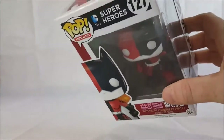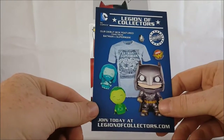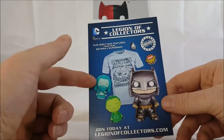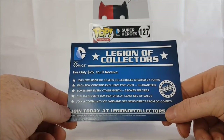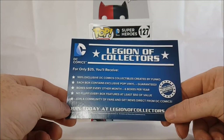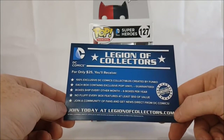Let's go ahead and take her out of the box and take a look. As usual with all Funko Pop characters, it comes with a little mini catalog. Join today at LegionOfCollectors.com — every box has a 100% exclusive item. The debut box featured items from Batman versus Superman: a Batman Funko Pop, a little Superman and Aquaman — I call them chibis because that's what they look like — and a Batman versus Superman shirt. For only $25 you'll receive 100% exclusive DC Comics collectibles created by Funko. Each box contains exclusive pop vinyl, guaranteed. Box ships every other month, six boxes per year, no fluff. Every box features at least $50 of value. Join today at LegionOfCollectors.com.